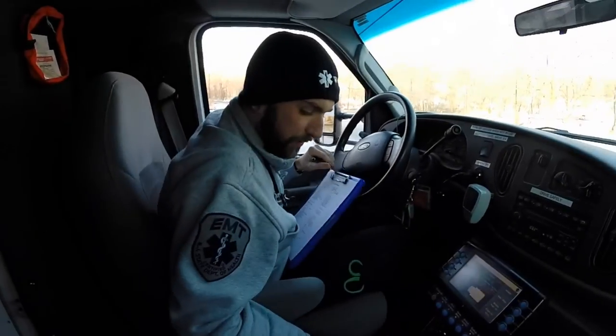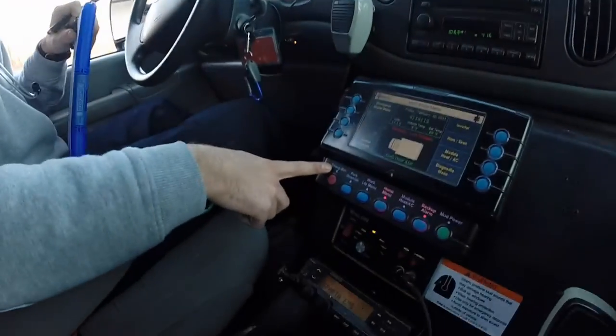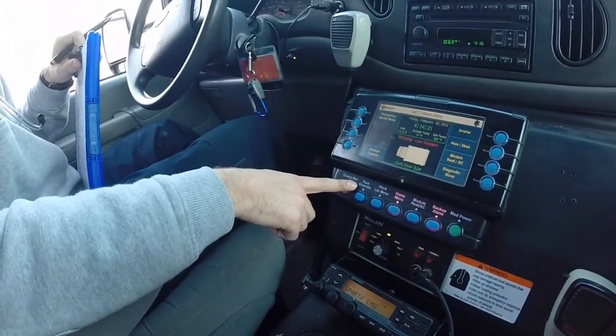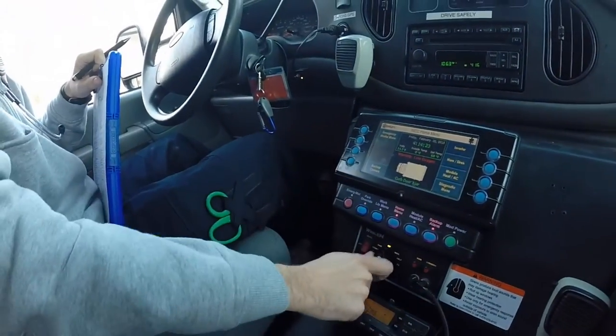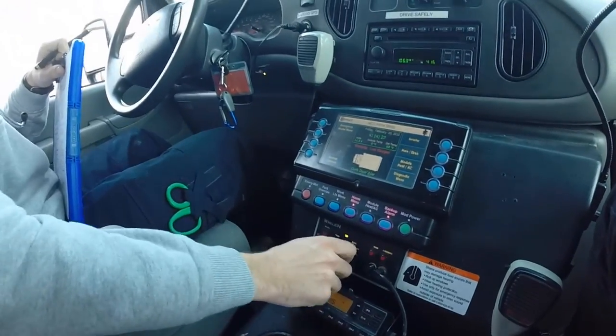All right, so now that we're out — don't mind that oxygen's a bit low — we're going to test the emergency lights by hitting the emergency master button, which will turn on all the lights. And then this controls our air horn. And then our sirens.